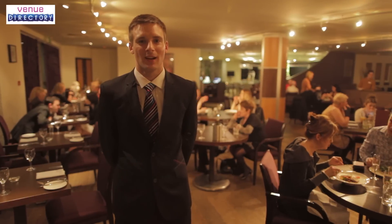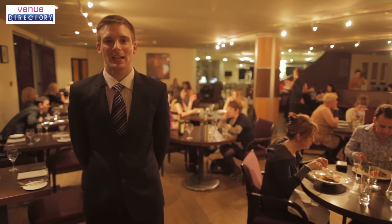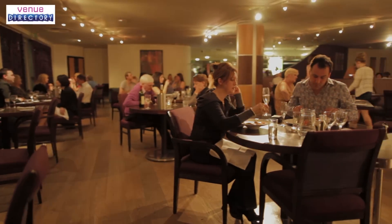Situated in our contemporary West Wing, our AA Rosette award-winning restaurant is extremely modern. The decor is light, fresh, and inspirational. Our menus have been devised by our dedicated chefs. We can guarantee that after one visit, your taste buds will love you forever.